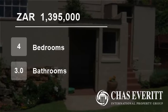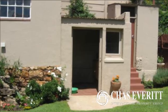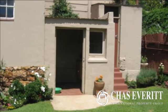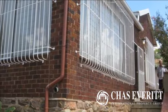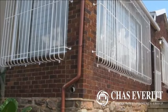Welcome to this four-bedroom house for sale in Kensington, Johannesburg, Gauteng, South Africa for 1,395,000 rand. Great position, a delightful property with lots of space and large rooms.